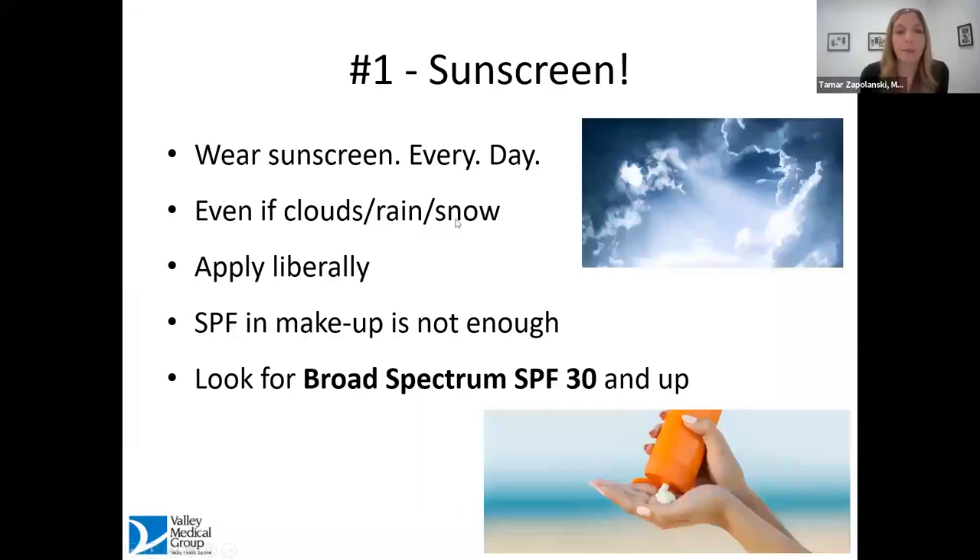Every day — even if it's cloudy, even if it's raining or snowing — it's important to wear sunscreen. Some cloudy or snowy days are actually the most dangerous because we don't feel the sun. Apply it liberally on those days as well. I do get asked whether sunscreen in makeup is enough. For the most part, it is not, because we don't put on a thick layer of makeup every day. Look for something that says broad spectrum SPF 30 or higher.